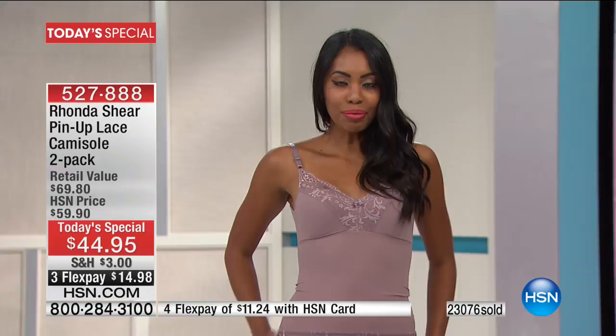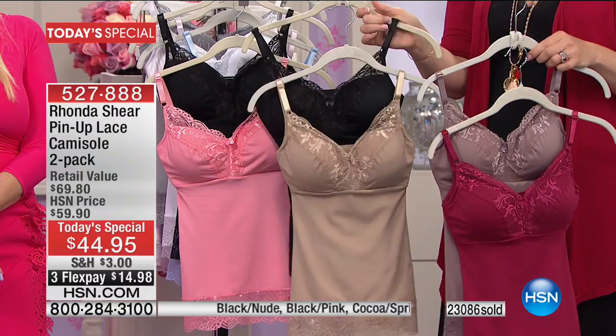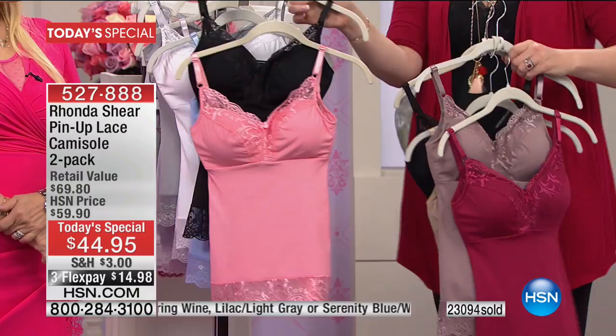This is your spring wine and your cocoa. You're getting them for $14.98 on those three monthly installments. We also have them in your black and nude, and in pink and black. We have it in serenity blue and white, and then we have it in your lilac and light gray.